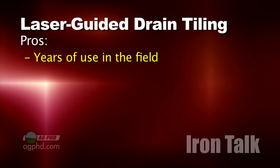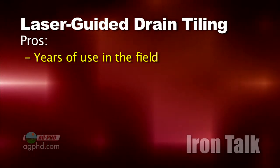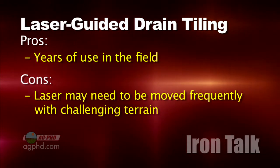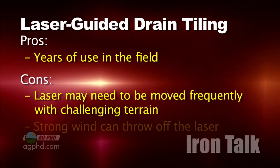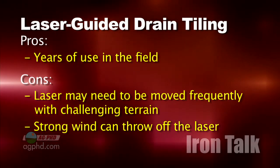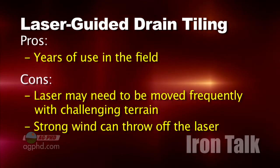Using a laser to keep an accurate measure of depth has been done for a long time, and it works pretty well. With rolling terrain, there are some challenges — you'll need to move the laser multiple times as you move through the field. The other big challenge is wind. When the wind is really blowing, it can wiggle your laser, forcing you to stop for the day.